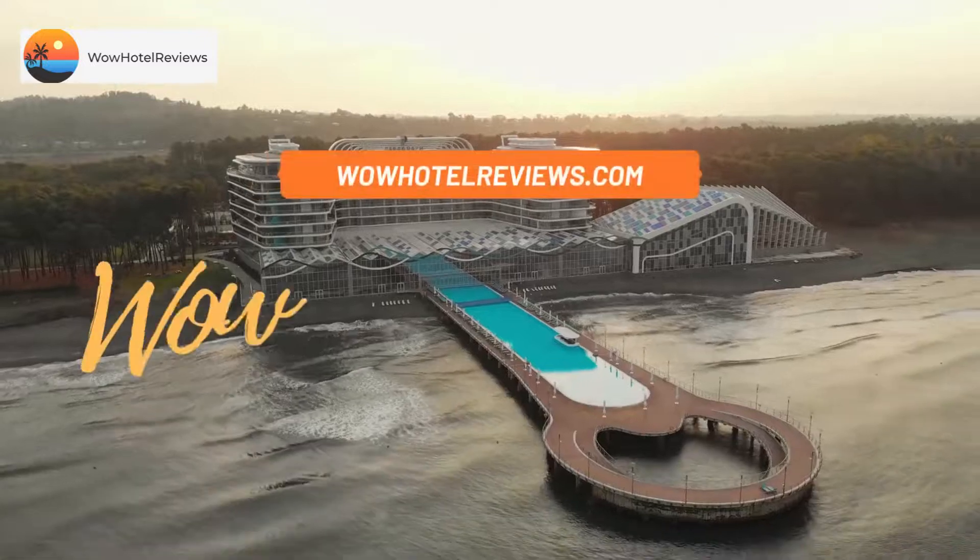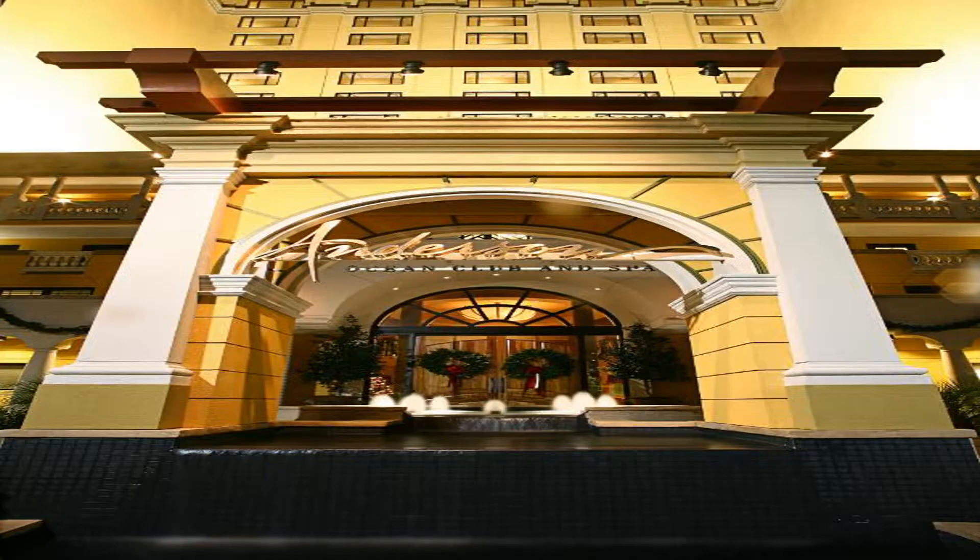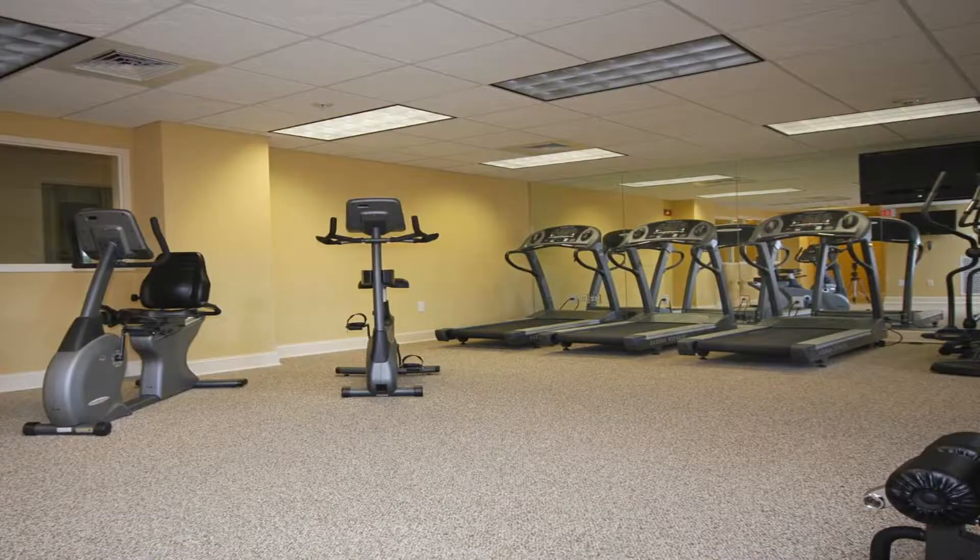Hello guys. Welcome to Wow Hotel Reviews. Today I am reviewing Anderson Ocean Club and Spa by Oceana Resorts. It's a four-star hotel. Please use our Booking.com link in the description to book the hotel and get special pricing.